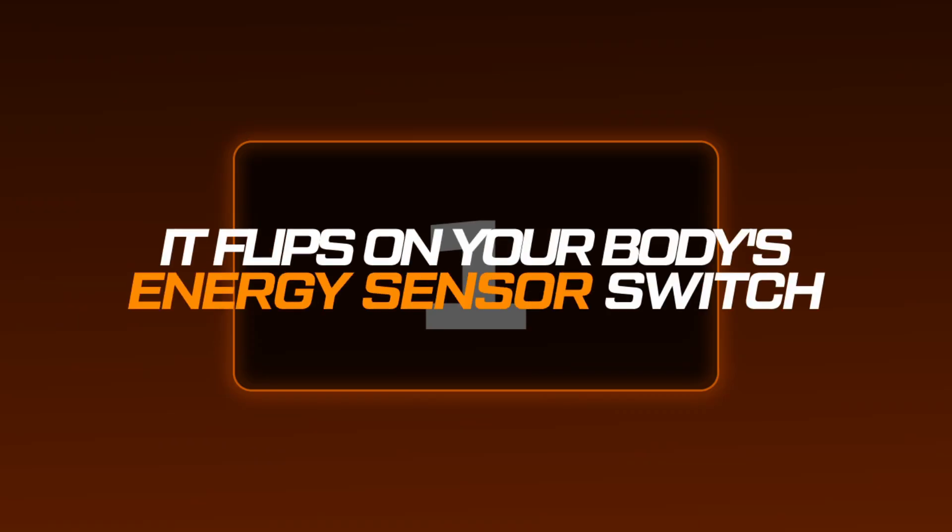So let me break down how SLUG332 actually works. First, it flips on your body's energy sensor switch, something called AMPK. Think of AMPK as your body's fuel gauge and fuel selector. When activated, it tells your body, hey, let's burn fat for energy instead of storing it. This is the same switch that gets flipped when you do cardio.